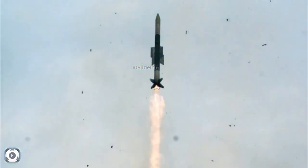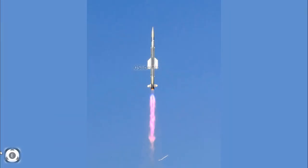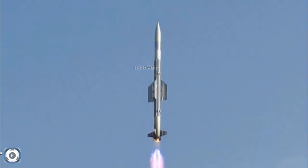The flight test was performed by both DRDO and the Indian Navy on an Indian naval ship against a high-speed unmanned aerial target, for the demonstration of vertical launch capability. The missile, equipped with an indigenous radio frequency seeker, intercepted the target with high accuracy.